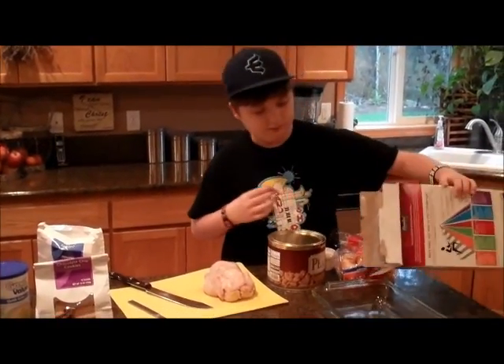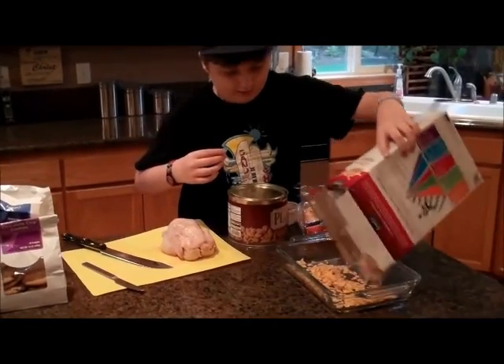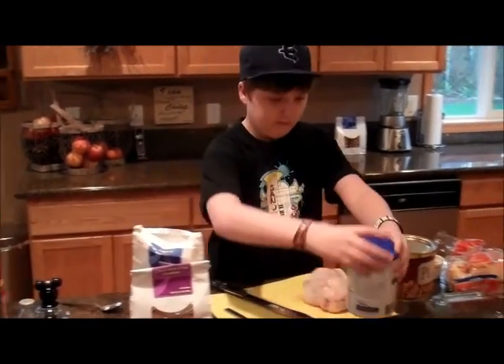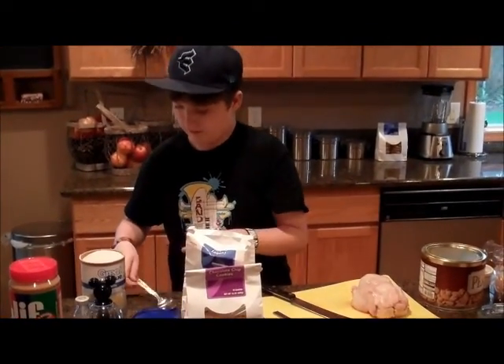I'm going to just pour some corn flakes. Yeah, it's going to be really nice and good. I've got some grits. I don't know what those are, but they're all good.